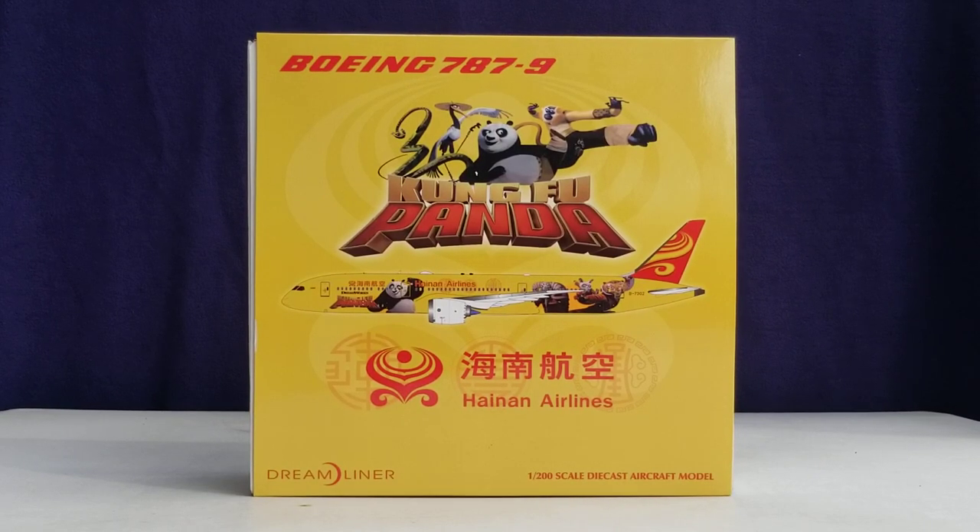Hello YouTubers, this is 777.hard4ever coming at you with another highly anticipated and highly recommended model as I continue to play catch up. Today I'll be doing a review on a JC Wings Hainan Airlines Boeing 787-9 Stretch Dreamliner in the all-yellow livery scheme in a 1-200 scale model.